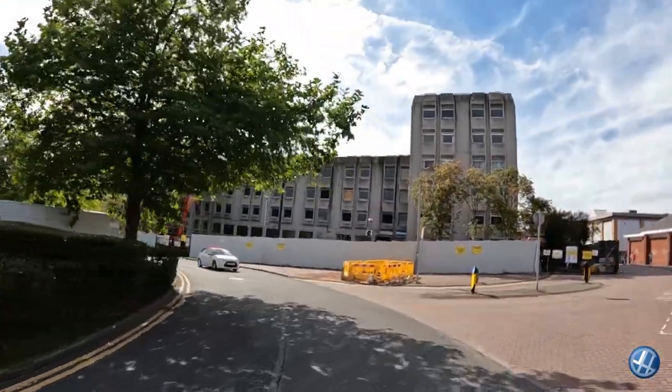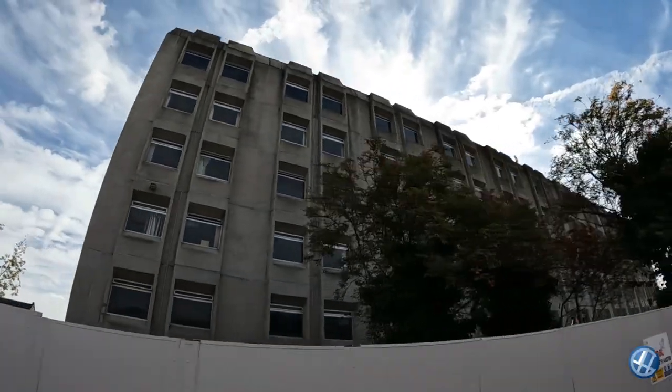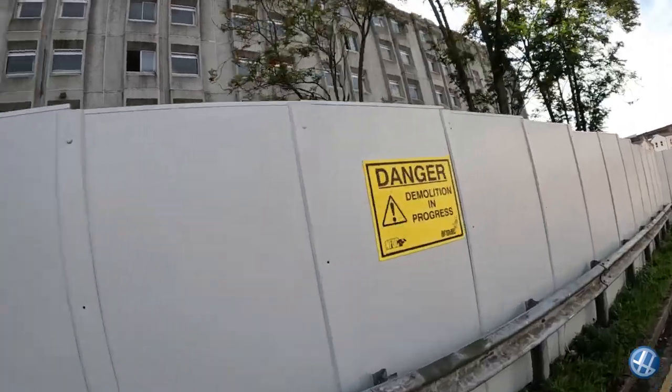Before this asbestos-riddled thing in front of me becomes a thing of the past, I think we need to get a shot of this. It won't be there much longer itself.